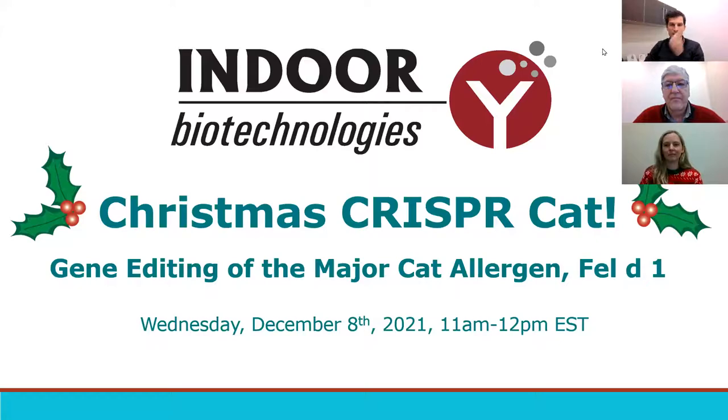Hello, everyone, and welcome to Indoor Biotechnology's holiday webinar event on the aptly titled Christmas CRISPR-Cat, where today we'll be presenting Indoor Biotechnology's CRISPR-Cat project, in which we are researching the gene editing of the major cat allergen, Fel d 1. We appreciate everyone taking time from their busy year-end schedules to join us today, and we're looking forward to presenting this information to you.